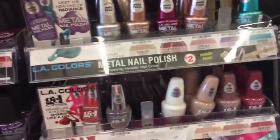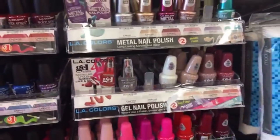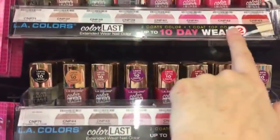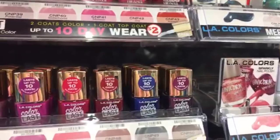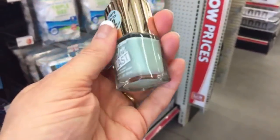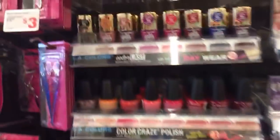We also have a whole new metal nail polish line. And then as far as new colors — some of these 10-day wear polishes might possibly be new. I like this one — it's like a really light green. It's pretty.